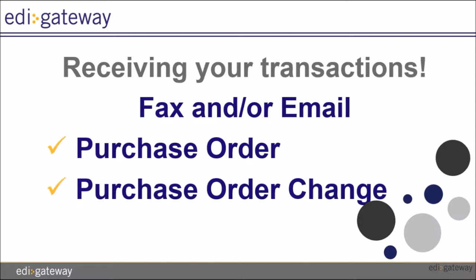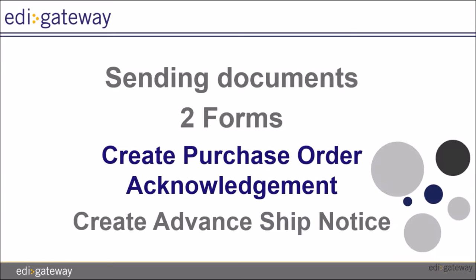You will be receiving your purchase order and purchase order changes by email or fax, depending on what you chose during the setup.